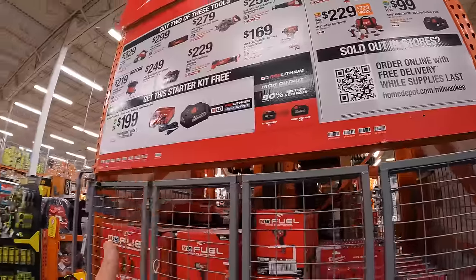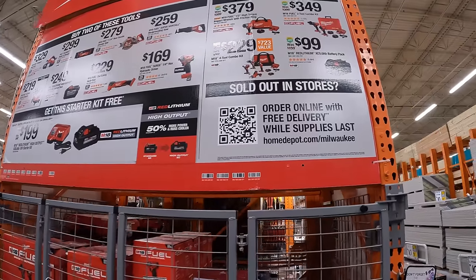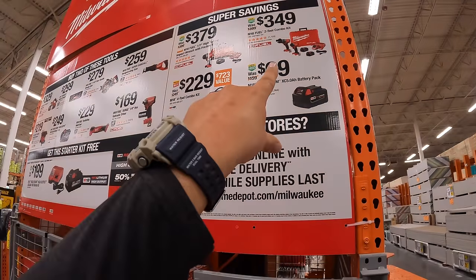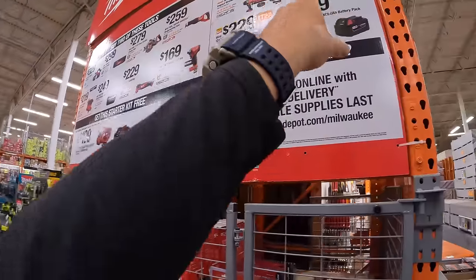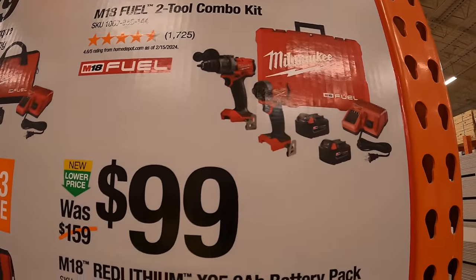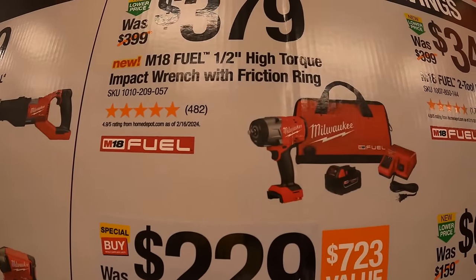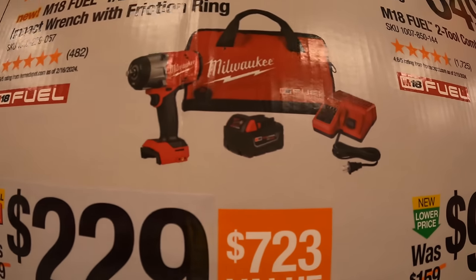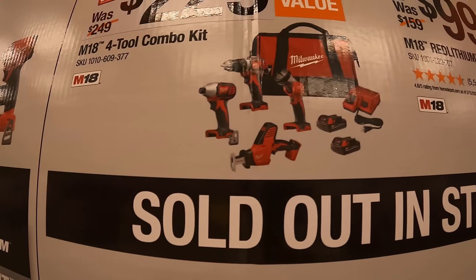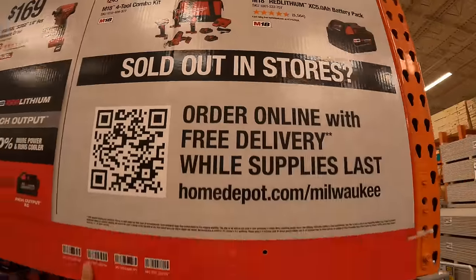There are a bunch of super savings too. Grab these while you can. For $99, the 5Ah battery. The Gen 4 hammer drill and impact driver kit we saw earlier is actually on super savings for $349 — saving $50. For $379, their M18 Fuel half-inch high-torque impact wrench with friction ring kit including battery, charger, and bag. And for $229, the M18 Fuel three-tool combo kit with drill driver, impact driver, single-hand reciprocating saw, two batteries, charger, and a bag.